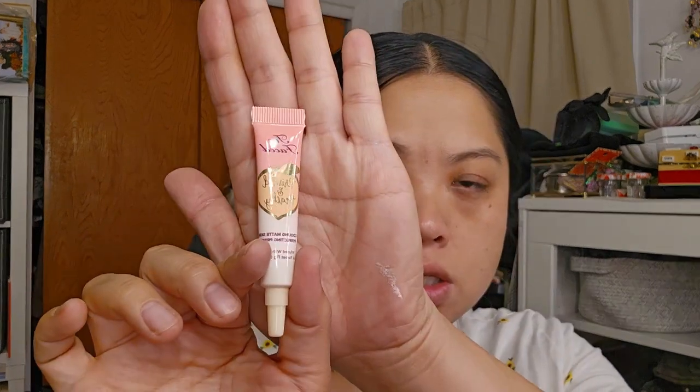The first thing is something that is not Temu related. It's the Too Faced Primed and Peachy, and it's a small size. I'm just trying to finish up a lot of the products that I have. And I'm going to put that all over. It smells really good, but I'm just trying to use things up.